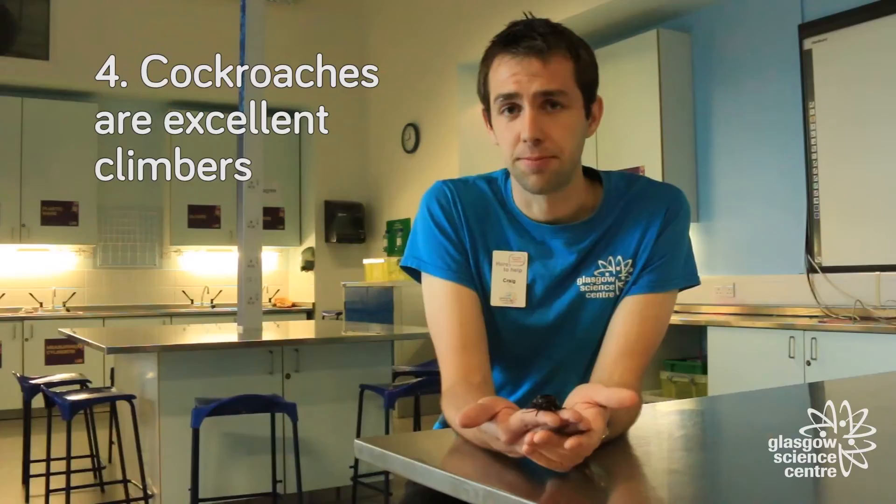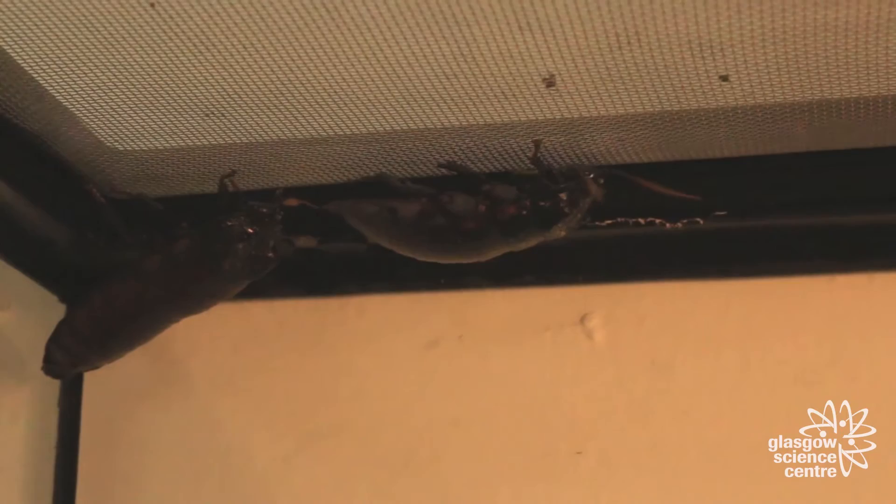Cockroaches have hooked feet, which makes them excellent climbers. They can climb glass, plastic, and even hang upside down from ceilings without falling off. We have to make the top of our tanks nice and slippy to stop them from escaping.